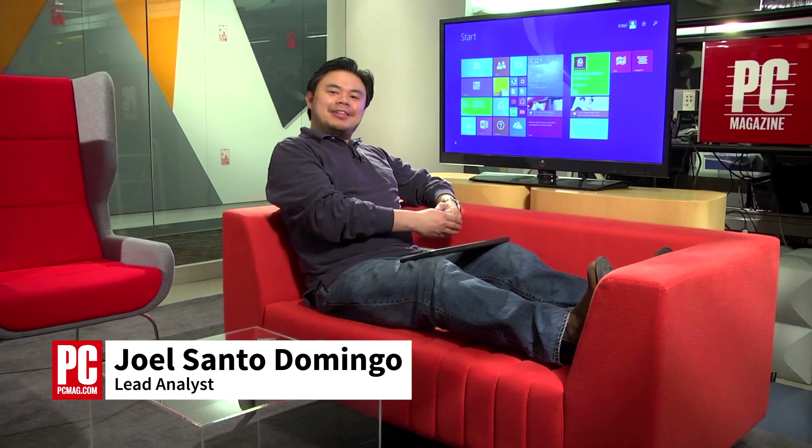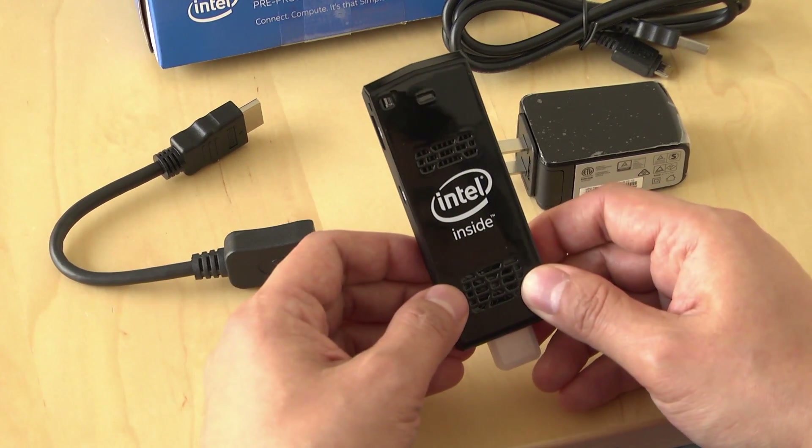Hi, I'm Joel Santor, Domingo from PCMag.com. I'm here in the PCMag lounge and we've got the Intel Compute Stick hooked up to this HDTV. It's pretty cool — it's pocket-sized. You can bring it anywhere: your friend's house, a hotel, or an office lounge. You can plug it into an HDTV and turn it into a big screen PC. It only takes a few seconds to set up the Compute Stick, and we've got four cool things we want to show you.